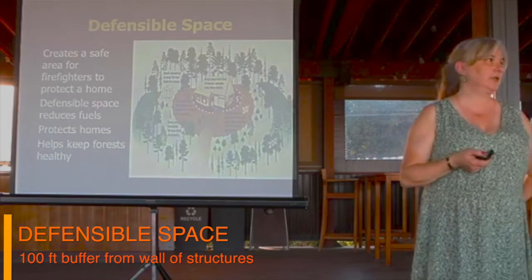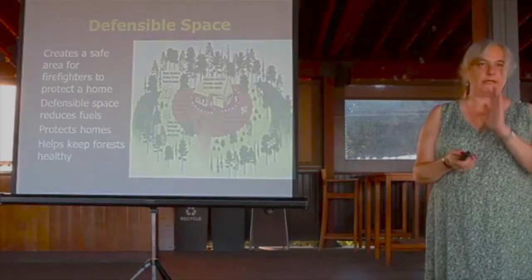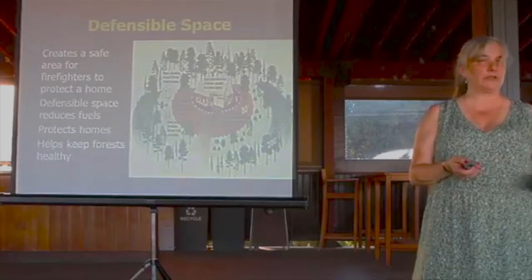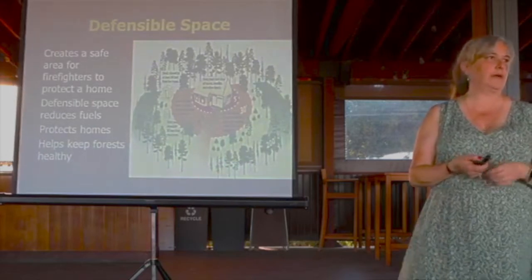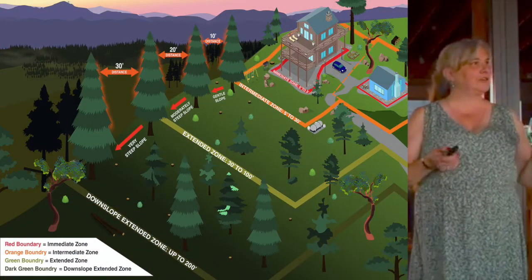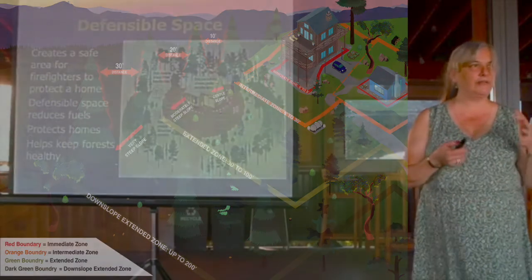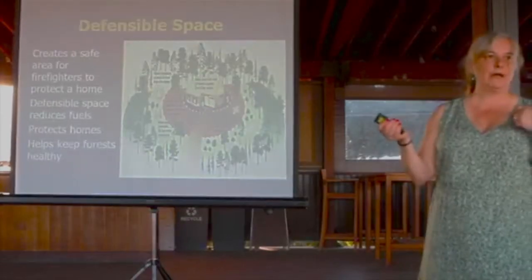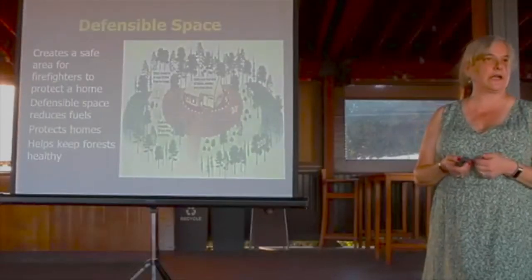Defensible space is an ordinance in our county. You have to maintain defensible space, which is 100 feet from your exterior wall out to either 100 feet or the property line around all structures on your property. The fire department can come out and do inspections and citations. We're here to be the carrot — to encourage you, make it easy, explain how it works, and do HIZ assessments. It makes a safe area to defend your home and makes it safe for firefighters.